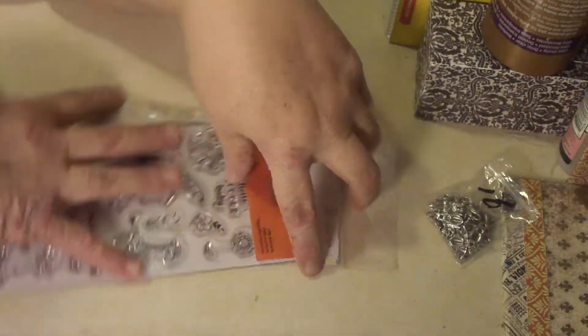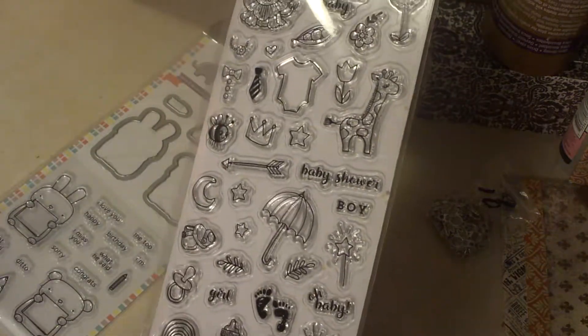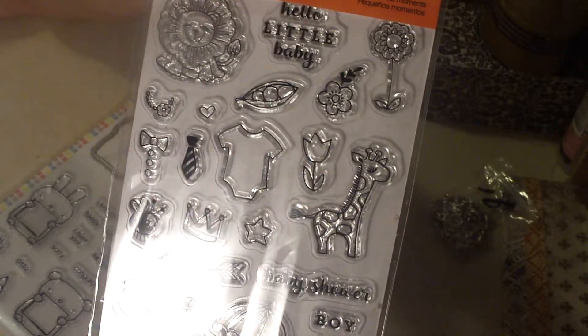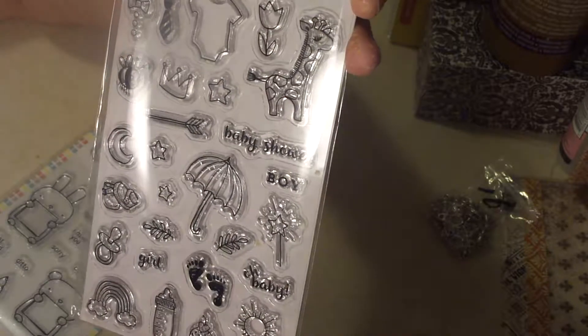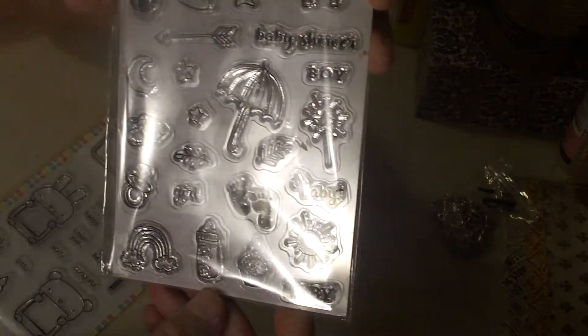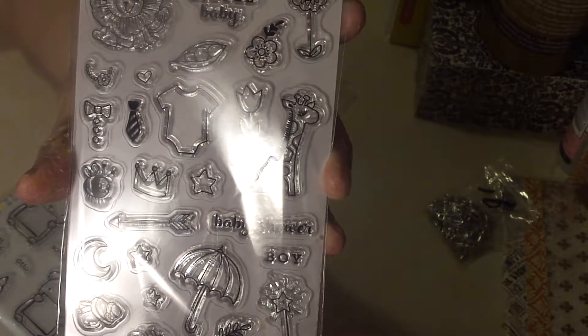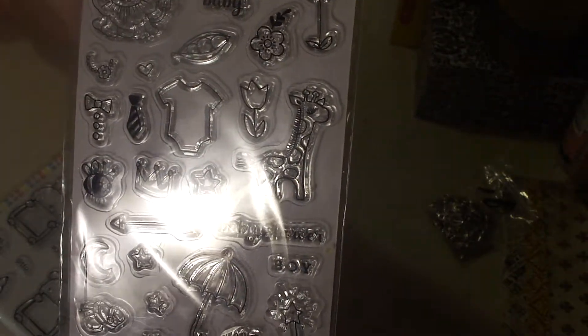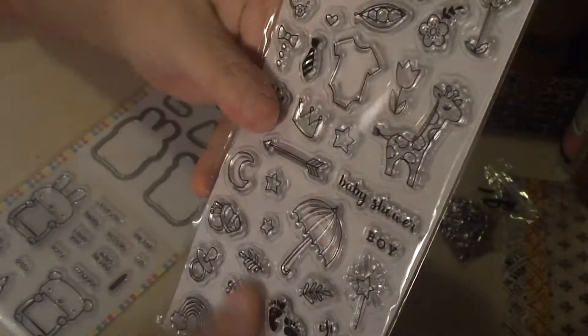Both of these next two sets were five dollars each from the same seller on the same Facebook group. This one is a set by Fiskars from 2016 and it's a baby-themed set. I'm always making baby albums — there are always babies being born in a big family. It's got all kinds of fun little baby images that I think would be fun to stamp or stamp and emboss. Having it all in one place to just whip through an album quickly and put little images throughout sounds like a lot of fun. I may even make a baby-themed junk journal next time.